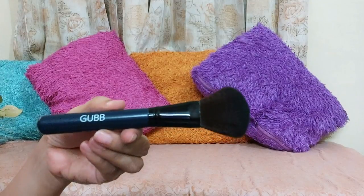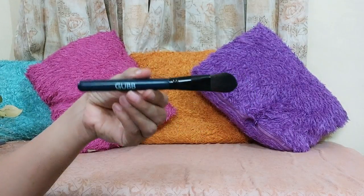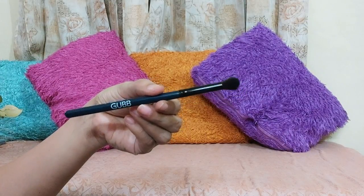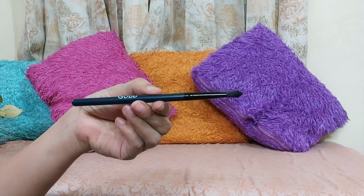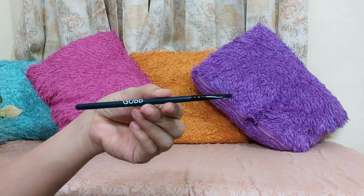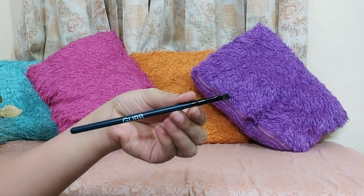In the set you get a powder brush, a blush brush, a foundation brush, a brush for blending eyeshadow, and one for applying eyeshadow. There is also a spoolie — you can use it to apply mascara or to set your brows. You also get a lip brush and a slant eyebrow brush. So we get a complete set of 8 makeup brushes. Along with that, we get a manual on the back side, and the packaging is very travel friendly.